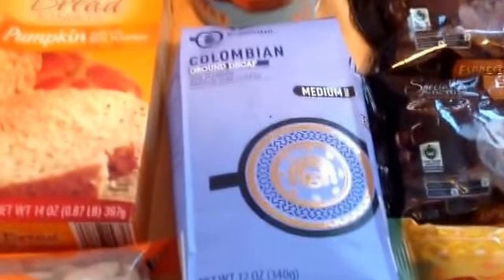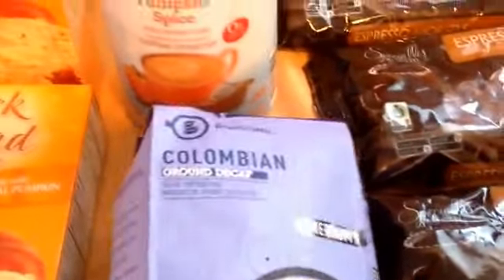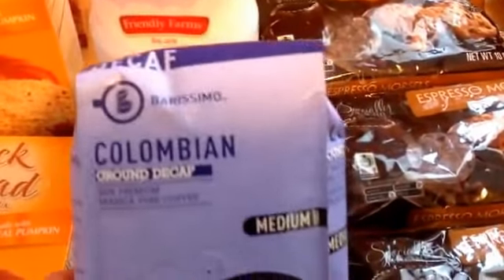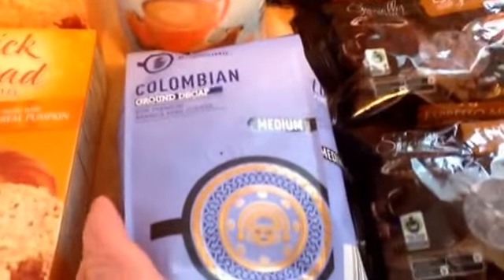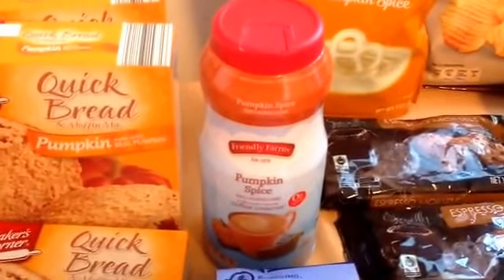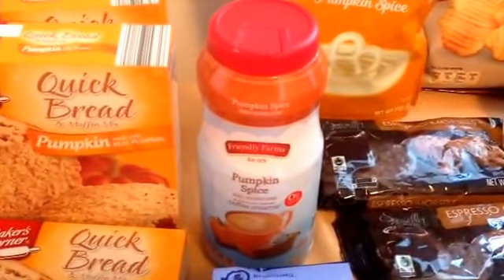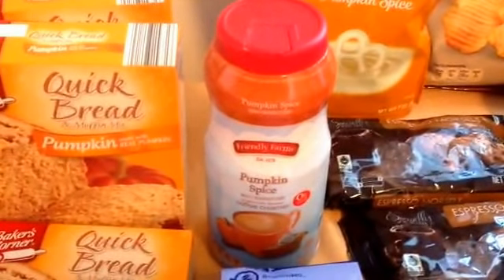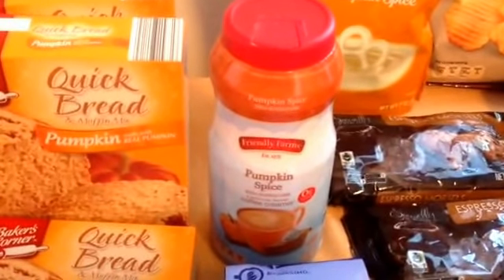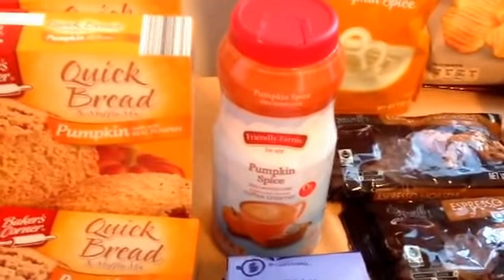They had Colombian ground decaf coffee — a medium roast, Burissimo brand — marked down to $1.99. And pumpkin spice coffee creamer marked down to $1.49. I only got one because I didn't know how it was going to taste, since some pumpkin spice can be really pungent or strong. But this is a really sweet, creamy flavor and smell — it smells so good. I might have to go back and get more for my stockpile.